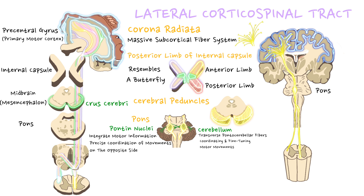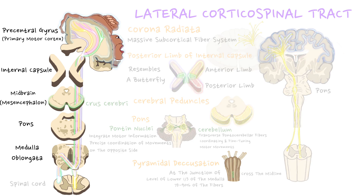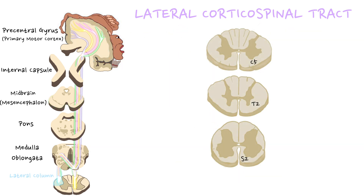In the medulla oblongata, these bundles come together along the anterior border, forming two swellings ventral to the medulla known as the pyramids — which is why this pathway is called the pyramidal tract. At the junction of the medulla oblongata and the spinal cord, approximately at the level of the lower one-third of the medulla, most fibers — approximately 75–90% — cross the midline at the pyramidal decussation and enter the lateral column of the spinal cord to form the lateral corticospinal tract.